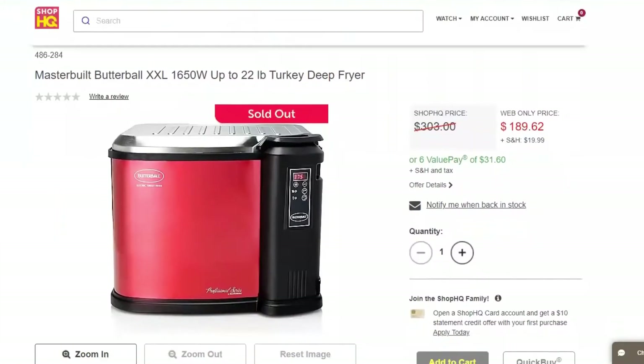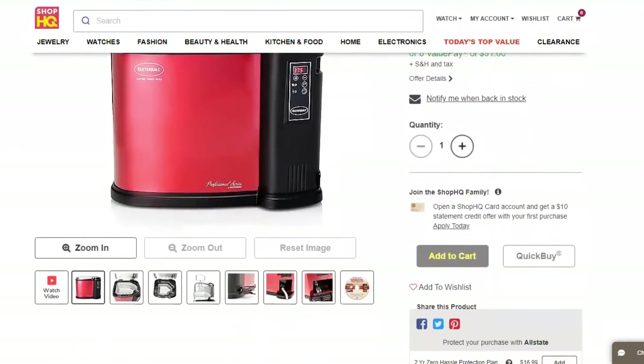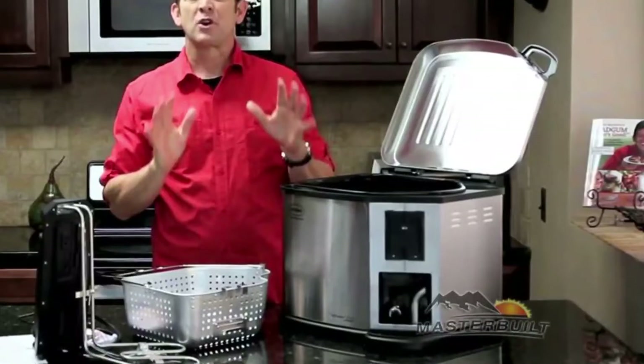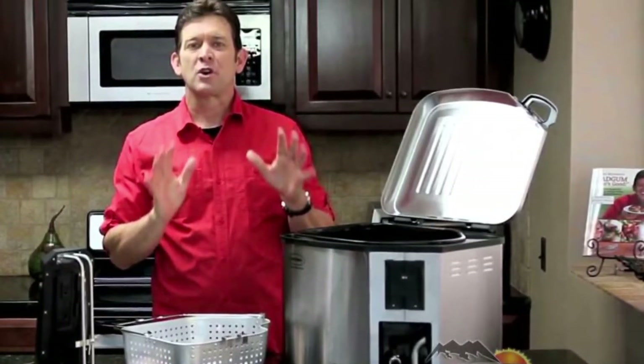Type. Butterball Masterbuilt XL is an electric turkey fryer, while Char-Broil and Bayou Classic are gas-powered. You can use the Butterball Masterbuilt XL indoors since it's safe to use.